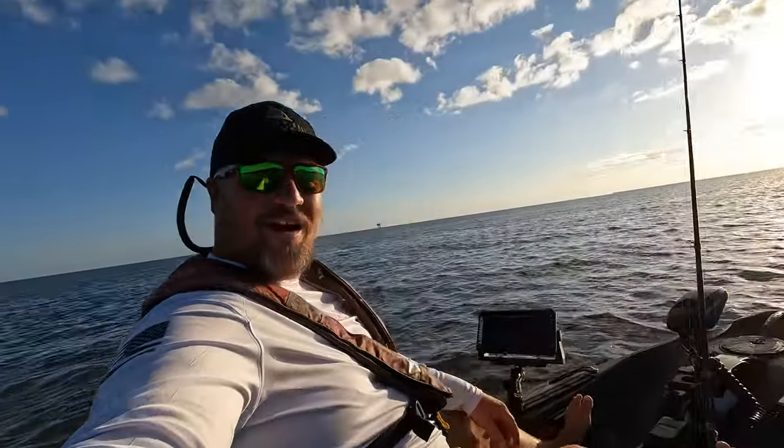What's going on y'all? We are back out here today on the Old Town Autopilot 120 and we are going to be targeting some rock jetties looking for some flounder. It is an extremely windy day out here on the coast, so trying to get tucked in behind some rock jetties to see if we can find some flat fish. Y'all stay tuned, see if we can get it done.